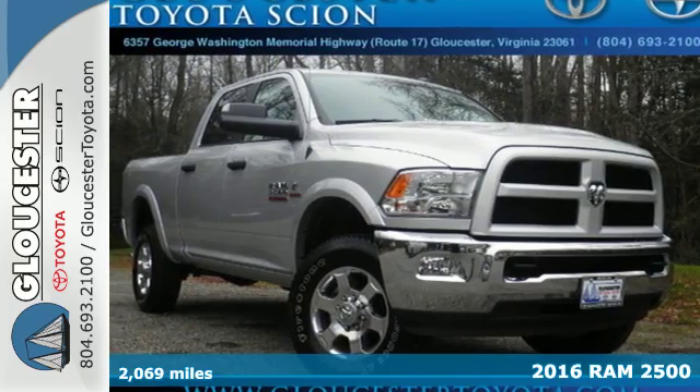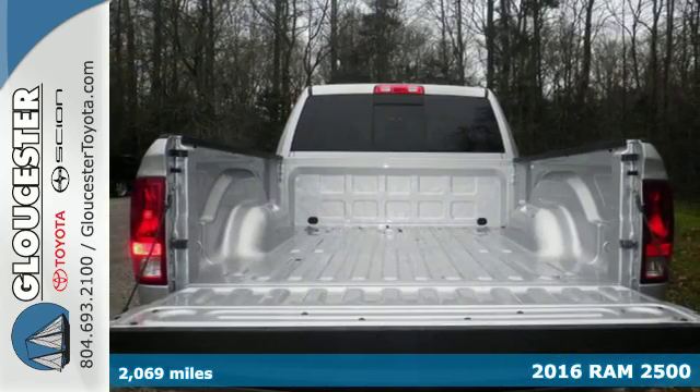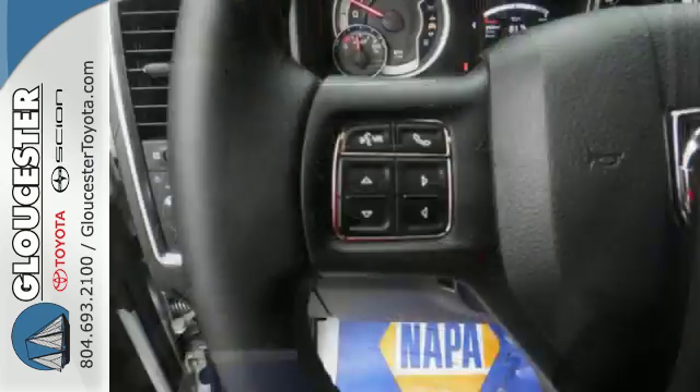Here's a 2016 Ram 2500. It's a truck that begs to get dirty as it tows and hauls while providing an entertaining and safe ride. The heavy-duty engine gives you the towing confidence you need when your reputation is on the line.